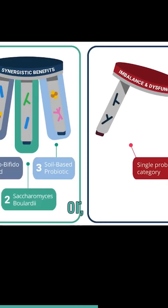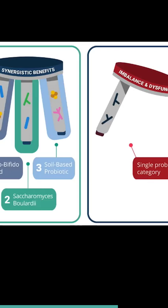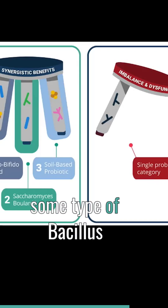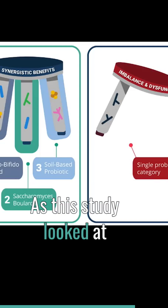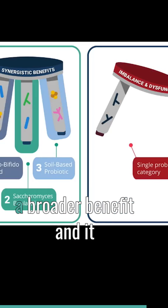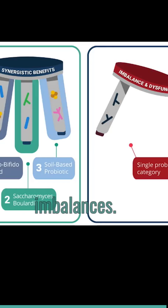Saccharomyces boulardii, or perhaps Saccharomyces cerevisiae fungus, as the second type. And then the third type, soil-based probiotics, which usually contains some type of Bacillus species, as this study looked at. And together, you'll have a broader benefit and it will be more conducive to balancing the microbiota and healing imbalances.